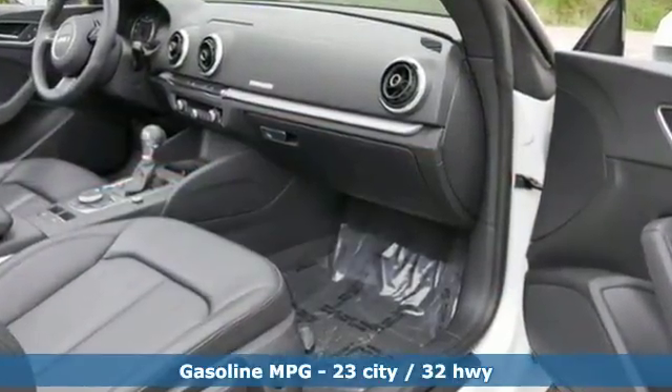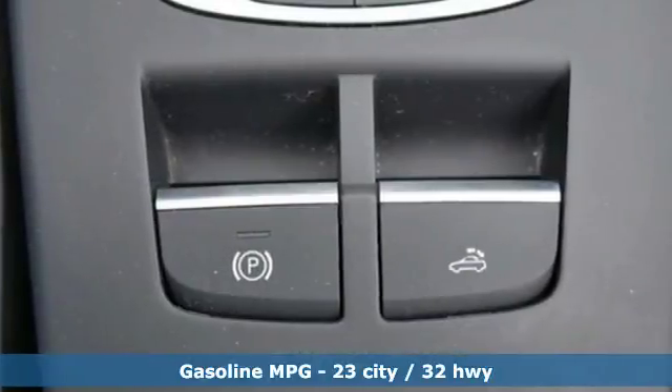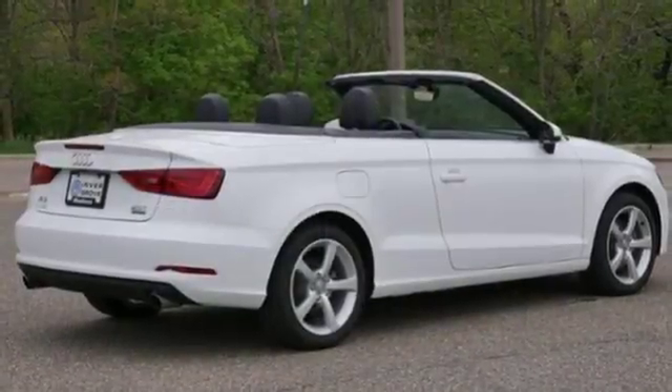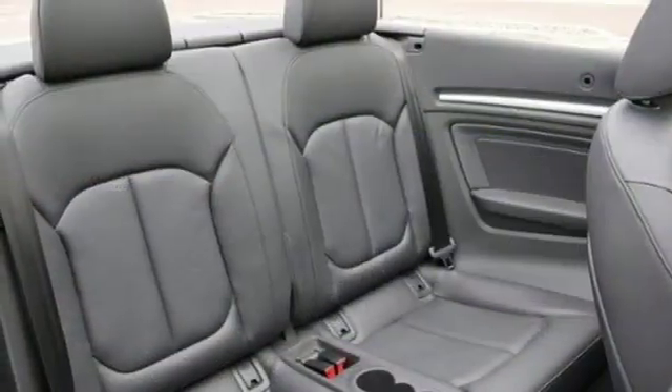A great vehicle is comprised of great features like these: external memory control, front heated leather bucket seats, power heated mirrors, power convertible roof, and an intercooled turbo in-line 4-cylinder engine.